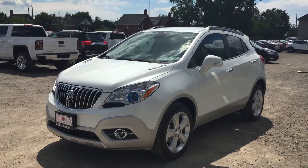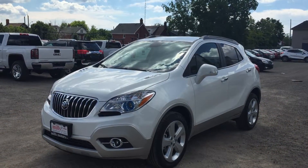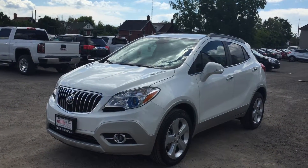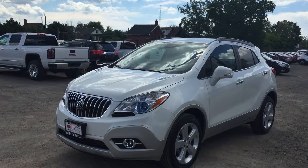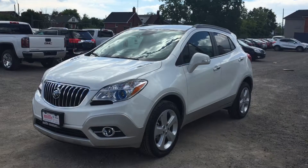Welcome to another beautiful day here at Mills Motors, located at 240 Bond Street East in Oshawa. Today we're having a look at the 2016 Buick Encore leather all-wheel drive, shown here in the gorgeous white pearl tri-coat. Under the hood you'll find a 1.4-litre four-cylinder engine with six-speed automatic transmission.